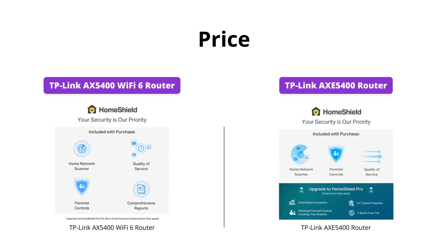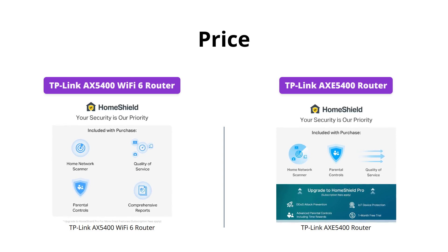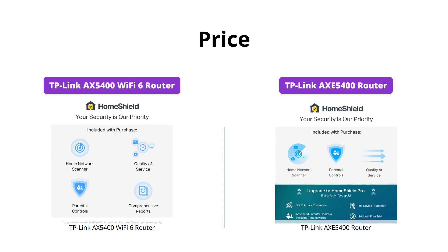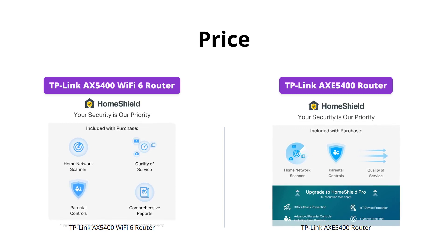But if you want the latest tri-band and OFDMA technology, as well as VPN server and client options, advanced OneMesh network, and six gigahertz band, then you'll need to spend $197 on the TP-Link AXE5400.